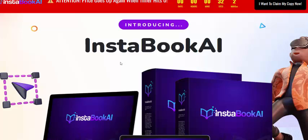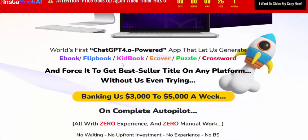Hi, welcome back to my channel. I'm reviewing this new launching AI software — the software name is InstaBook AI. This InstaBook AI review covers a fast GPT-4.0 powered app that lets you generate club books, ebooks, kit books, ecovers, puzzles, and crosswords, and forces it to get best seller titles on any platform.